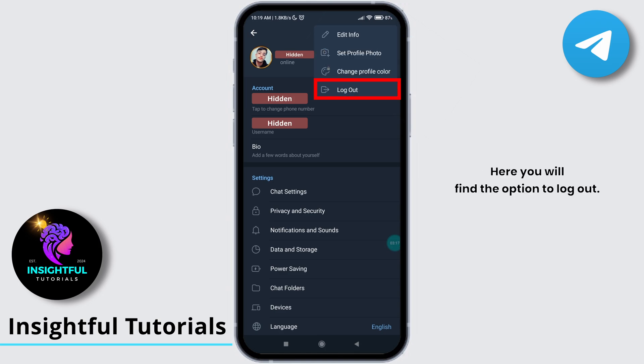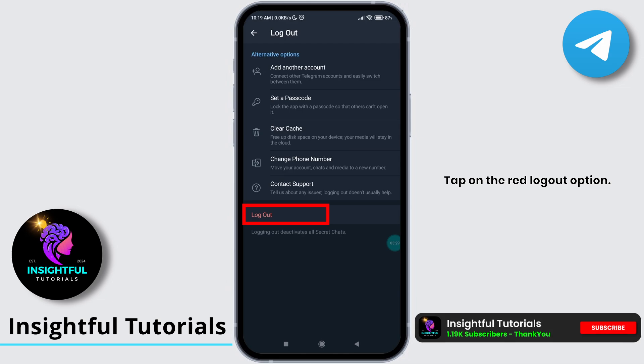Here, you will find the option to log out — tap on it. At the very bottom, tap on the red log out option.